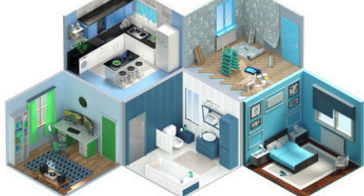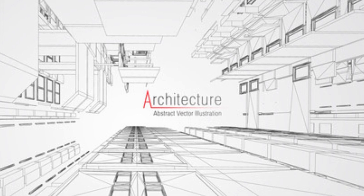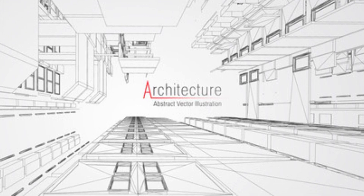Country Kitchen: The heart of these plans is a country-style kitchen that combines functionality with aesthetics. Ample...